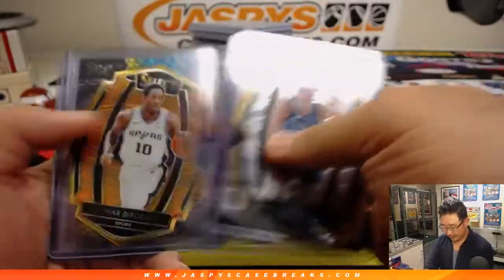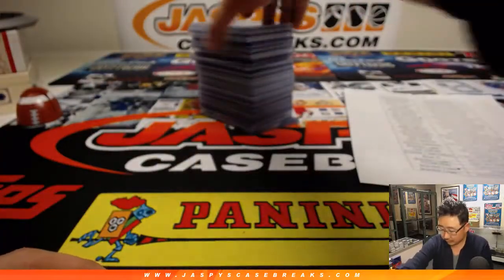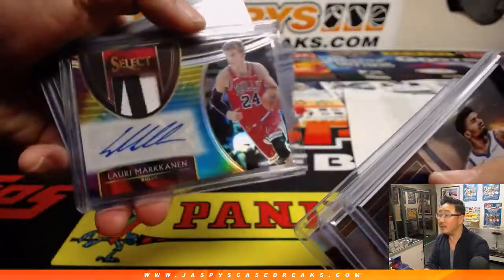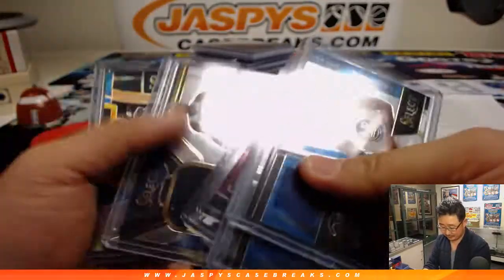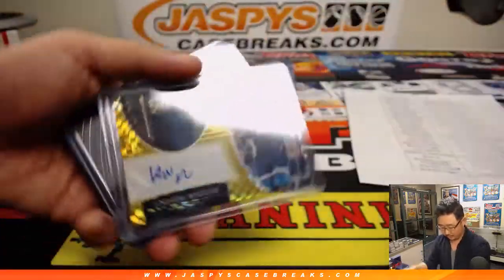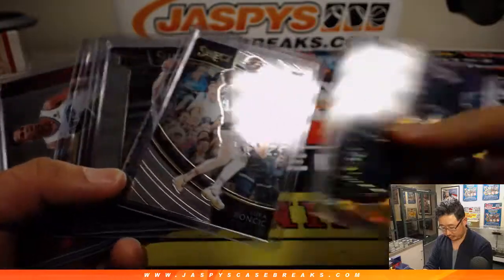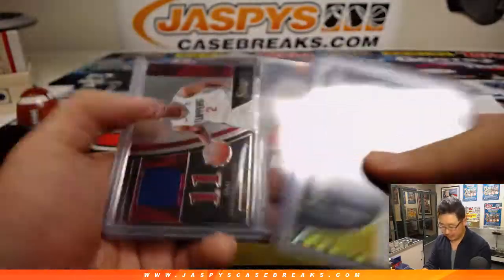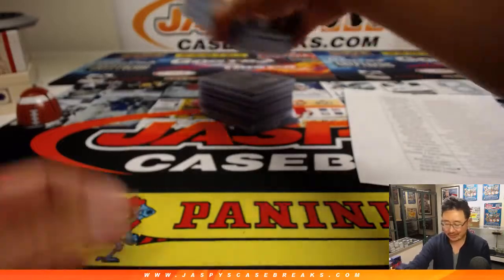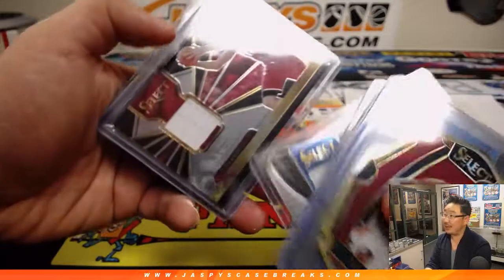Got a lot of nice Luka Doncic parallels. That tie-dye DeAndre Ayton was cool. Lori Markin in tie-dye, Andrew Wiggins gold — pretty cool. So Doncic, Doncic — all of those will probably go for a million dollars each. They do carry a lot of strong value on the secondary market.